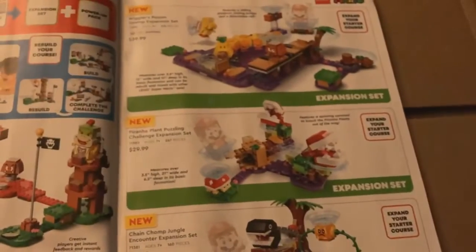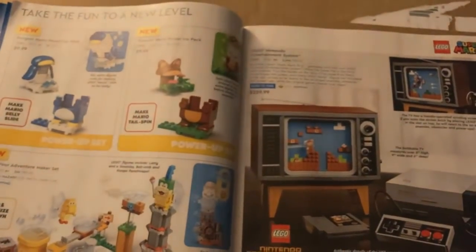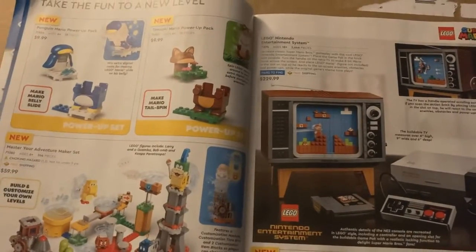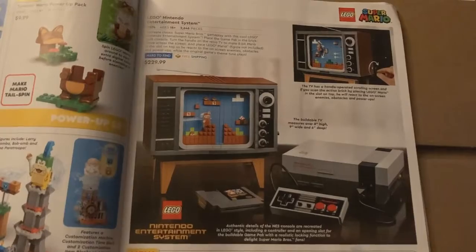There's Super Mario — I guess all this stuff is new. I don't really pay attention to it because I'm not really into Super Mario. There's the NES and then Dots.